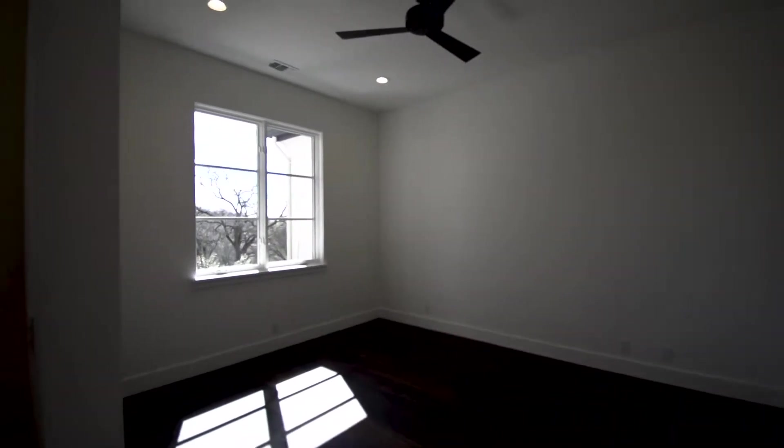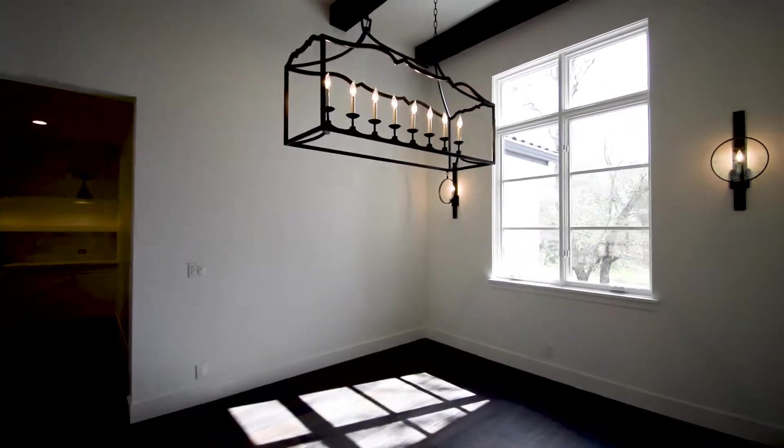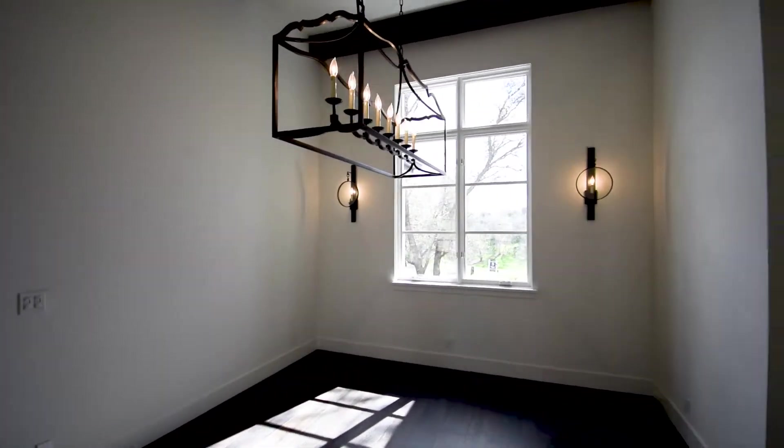You have your office — barn doors will be sliding in. Also here you have your flex room, your dining room, beautiful light fixture, perfect for a long table.